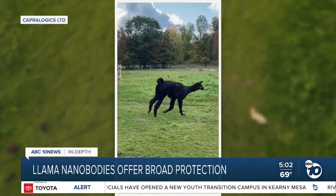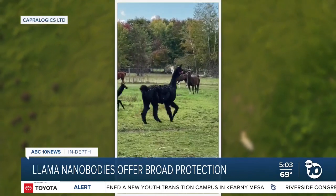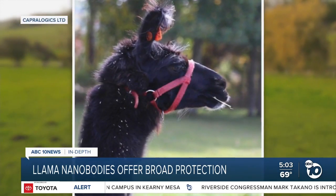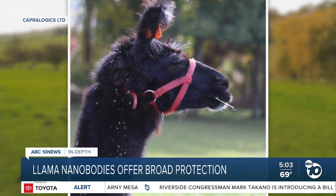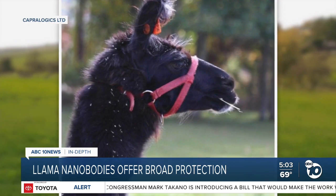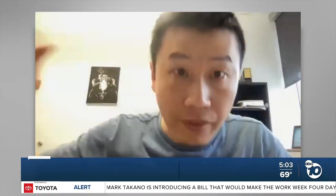This is Wally the Llama, and if a new series of experiments are right, molecules in his blood are capable of treating every known COVID variant, including Omicron, plus 18 other viruses in the same family. They not only bind all the SARS strains — around 20 to 23 different strains — but they also inhibit viruses like SARS-1, SARS-2, and their variants very potently. So we just need a minute amount to be able to neutralize a large amount of viruses, and that's really critical.